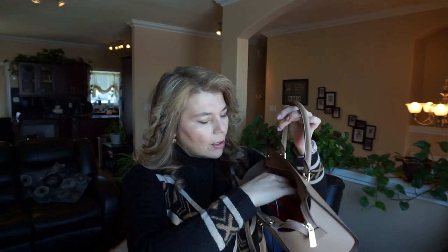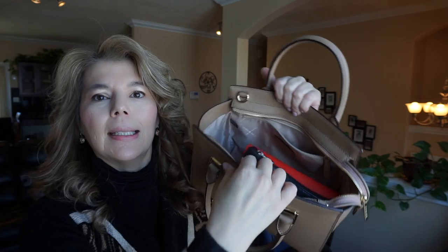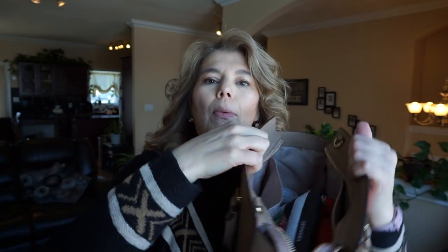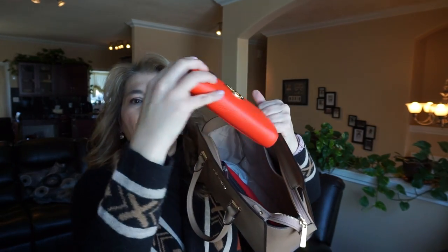I received this Michael Kors Dark Khaki at the Cross Iron Mills Mall in Calgary, and it does look a little bit different on the inside. It has one zip compartment and then just one big slip compartment where you can put your phone. I do have my regular size wallet and my Sephora makeup bag in it.